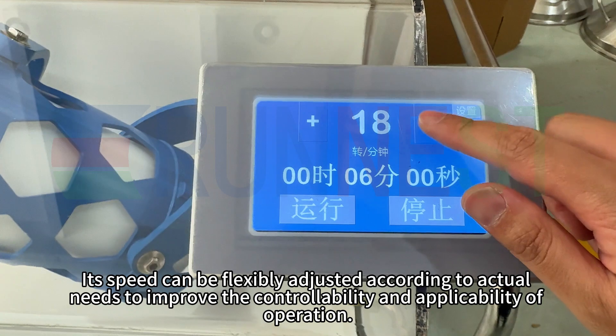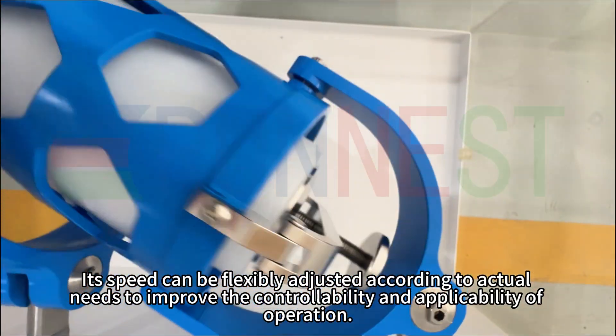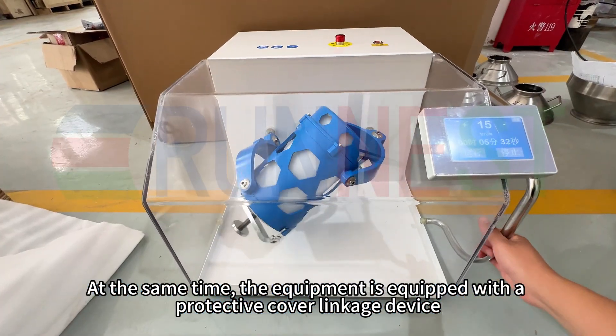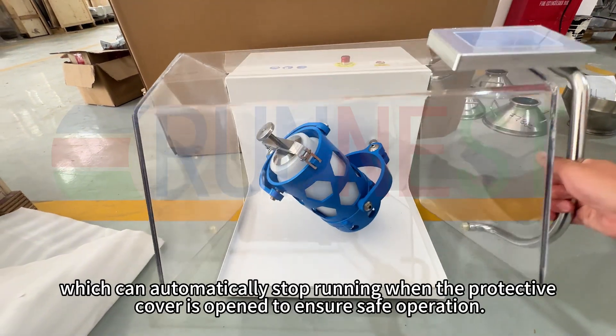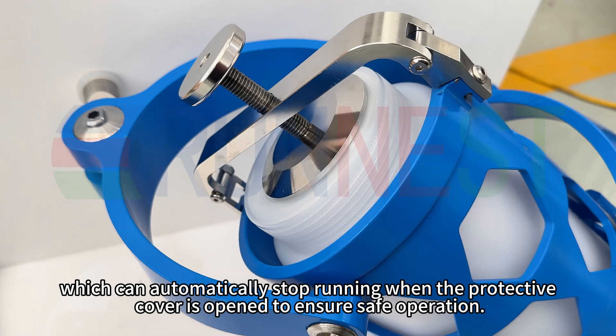Its speed can be flexibly adjusted according to actual needs to improve the controllability and applicability of operation. At the same time, the equipment is equipped with a protective cover linkage device, which can automatically stop running when the protective cover is opened to ensure safe operation.